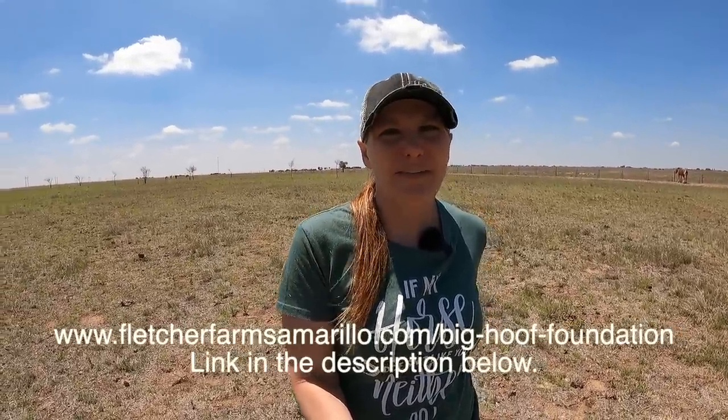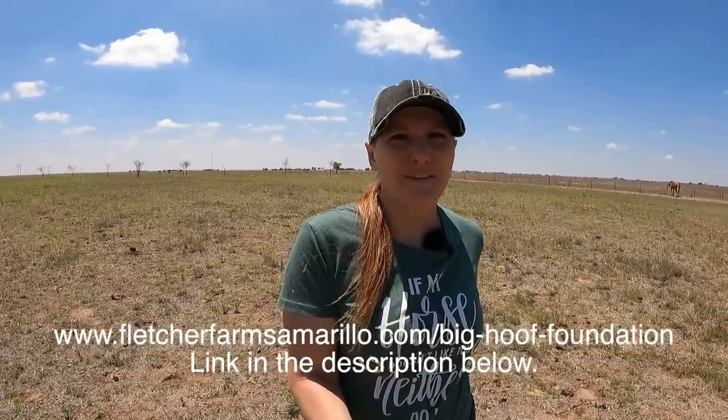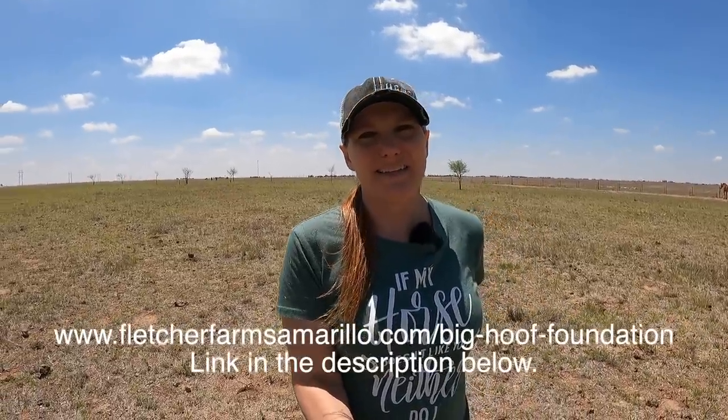If you want to help our new girl, we'll have more information after we pick her up and I'll definitely have a video on that. You can make a tax-deductible donation using the following link to the Big Hoof Foundation. We still have a temporary website on Fletcher Farms Amarillo since the Big Hoof Foundation website isn't up yet. Other ways to support us — if you don't want to make a monetary donation, we also need feed for the horses. Hay prices continue to go up — 21 bales of hay right now is $321, and every time we go to pick up more hay, the price keeps going up.